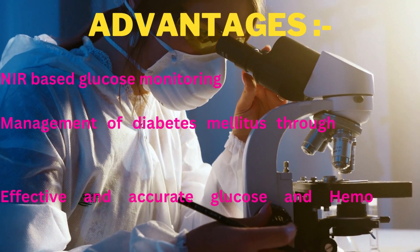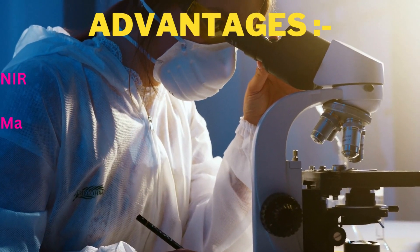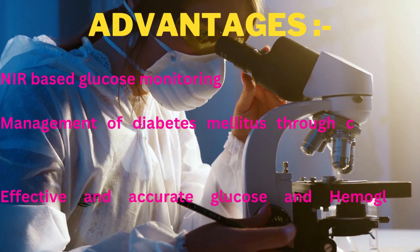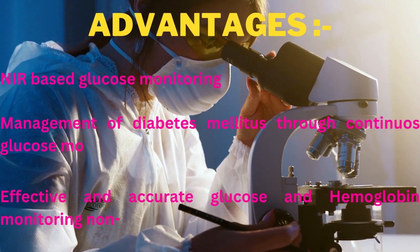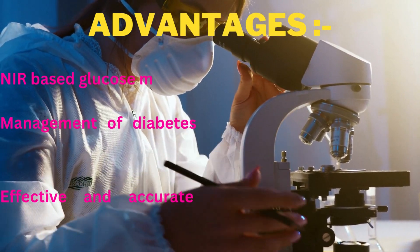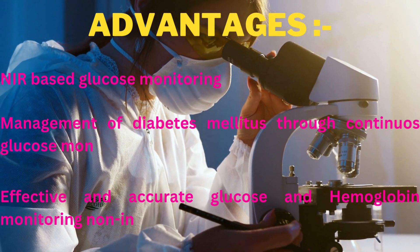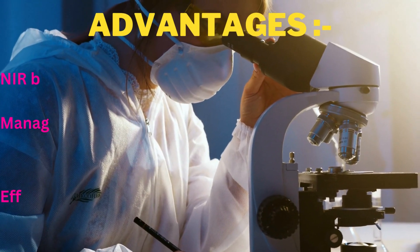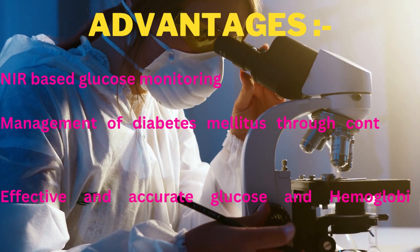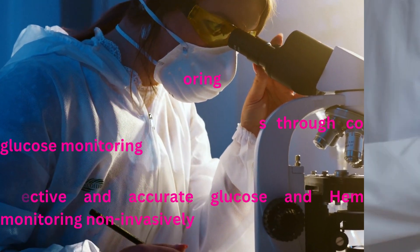Let us introduce the advantages of this proposed system. Near infrared technology-based glucose testing can be used for diagnosing anemia, hyperglycemia, and several other similar diseases or conditions. It enables management of diabetes mellitus through continuous glucose monitoring, and provides effective and accurate glucose and hemoglobin monitoring non-invasively.